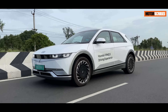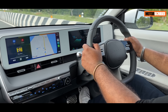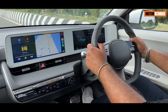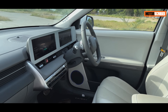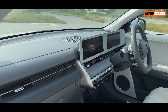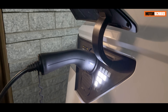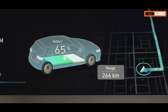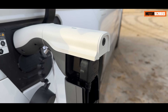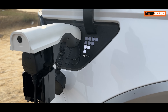What sets the Hyundai IONIQ 5 apart as a cutting-edge vehicle is its dedication to sustainability and innovation. The car is built on Hyundai's Electric Global Modular Platform, or EGMP, which maximizes interior space and enhances the vehicle's structural integrity. It also enables ultra-fast charging, allowing you to charge the battery from 10 to 80 percent in just 18 minutes. The vehicle also supports bi-directional charging, turning it into a power source for your electric devices or even other EVs when needed.